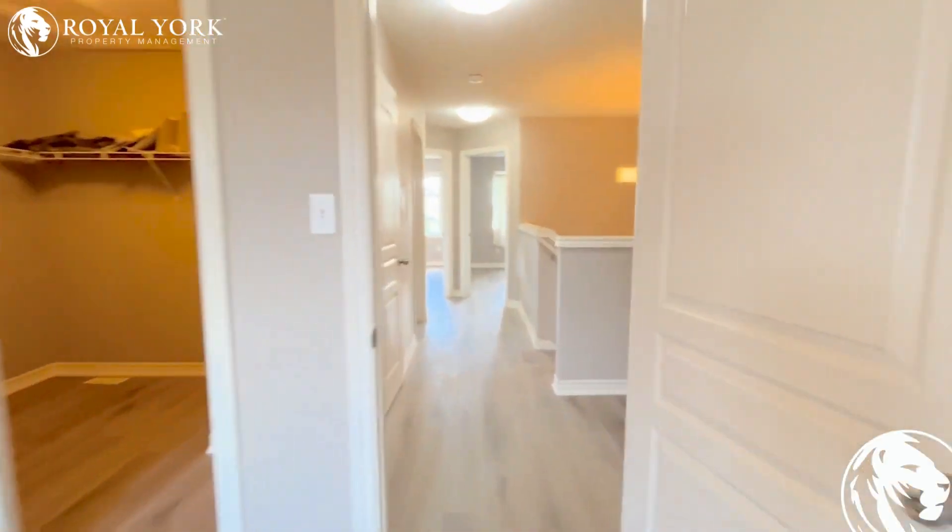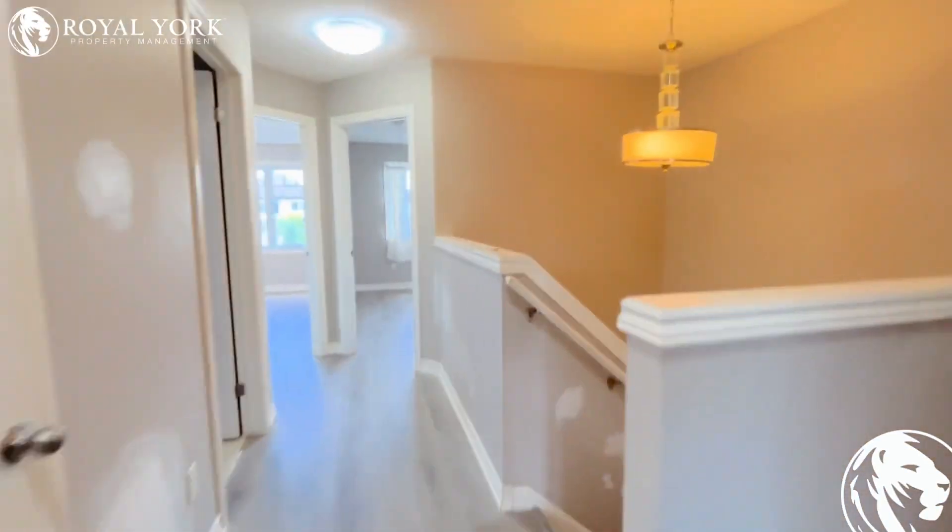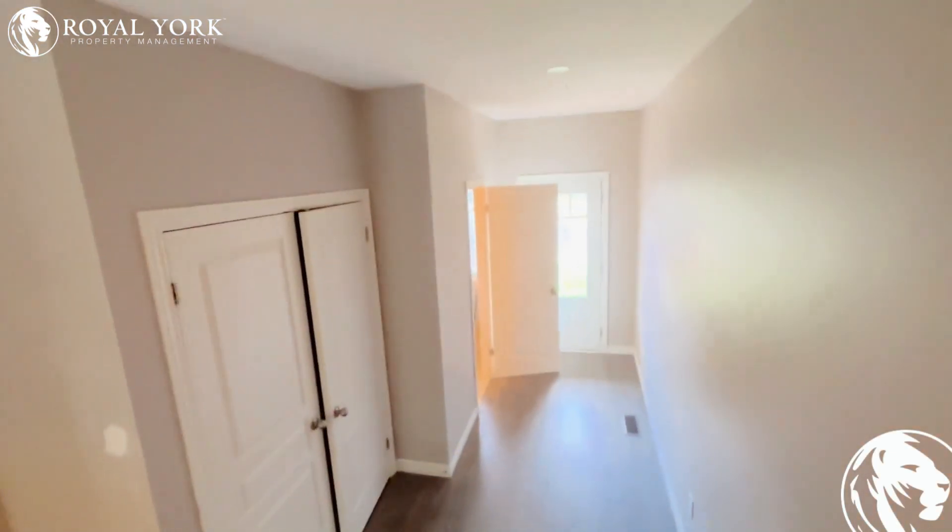If you'd like to see this unit by Roll Your Property Management — three bed, 2.5 bath, newly renovated — please click the link below to book a showing or call us 24/7. Thank you for your time.